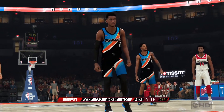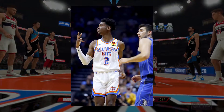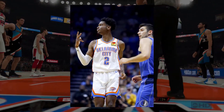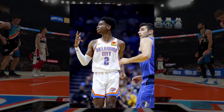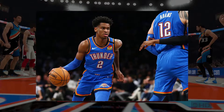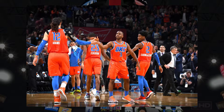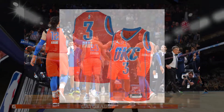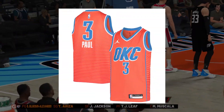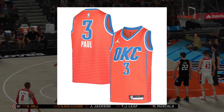Now, onto the jerseys. For the Thunder, not much is changing with their main rotation. For the association white jersey, this will remain the same as years past, while the icon blue jersey will also not be going through any changes. For the statement jersey though, the orange jersey will remain pretty much the same, but the Nike logo on the right breast will be exchanged for a Jordan brand logo. This is a change taking place across the league as a whole, and not just for the Thunder.